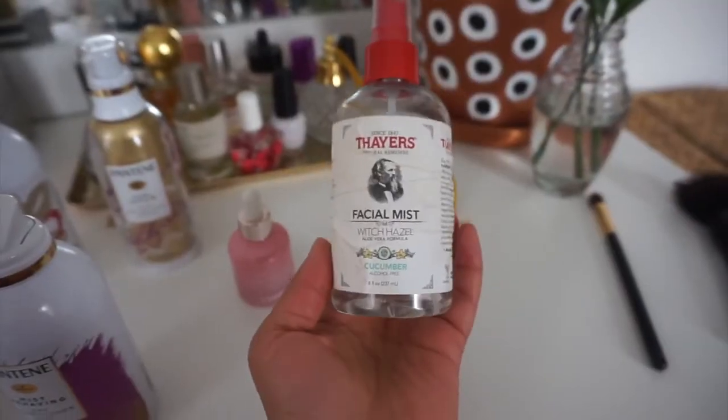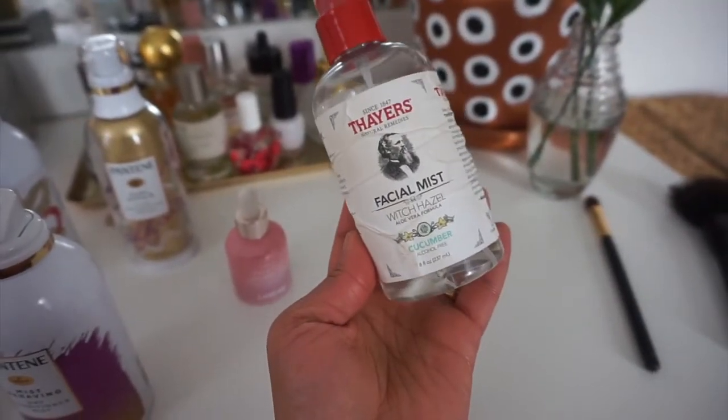Next up is the Fayers witch hazel facial mist in a cucumber scent. It is one of my favorite things to spray on my face — it's very light, smells great, and it's a great hydrator.